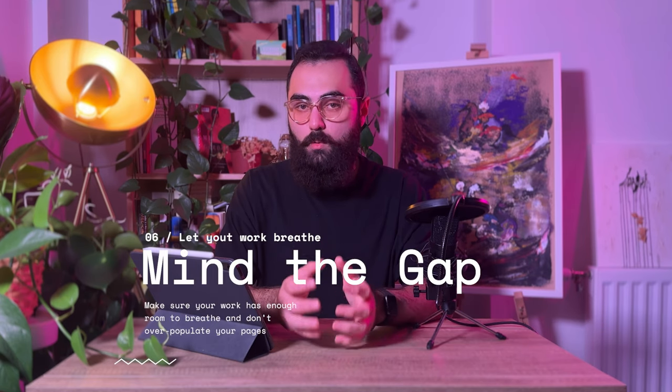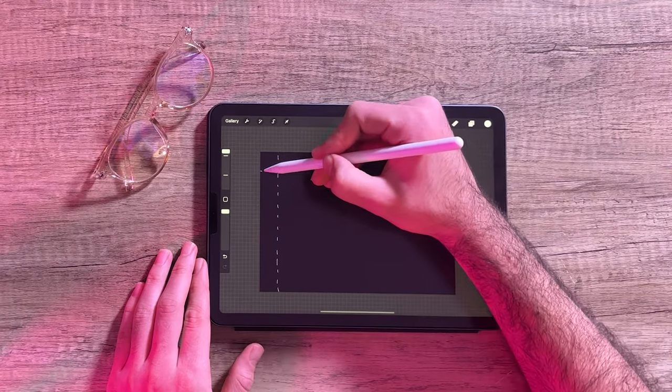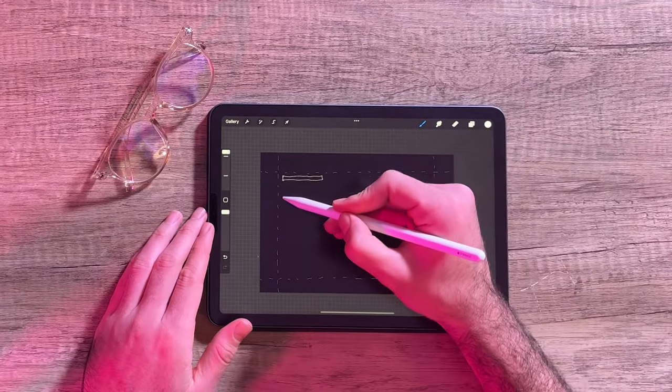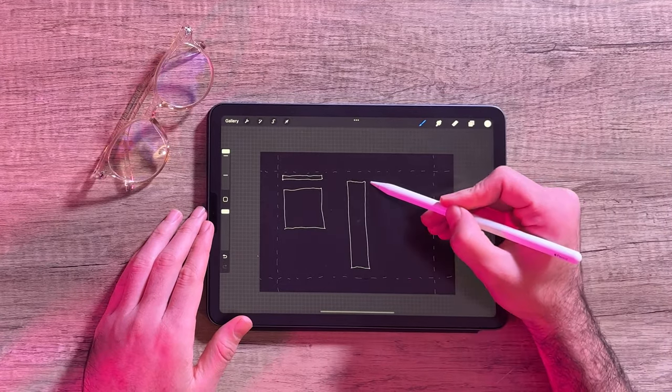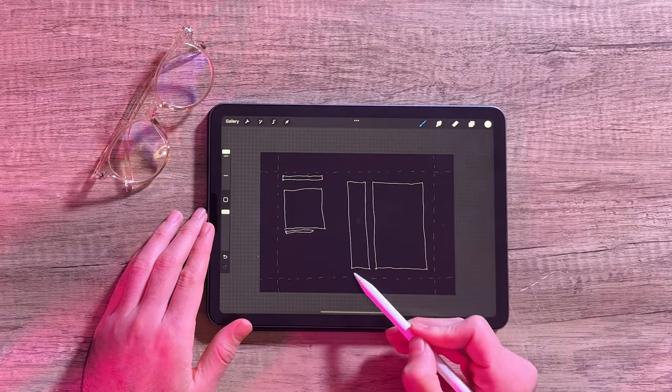Number 6: leave enough gaps for your work to breathe. This is very important. There are people who are very talented and have amazing work, but they chunk all of their work into one page or organize them badly so their work doesn't have enough room to breathe. This simply kills the quality of your work, as it won't get appreciated as much as it should and will leave the reviewer tired and disinterested. Make sure you choose a wide border margin and leave enough gaps between your work on every page.